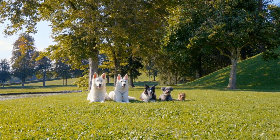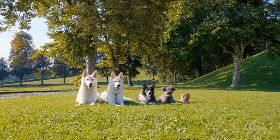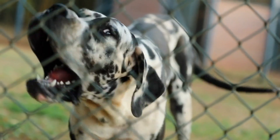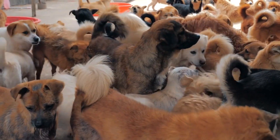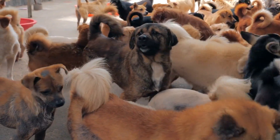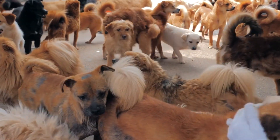As the world becomes more unpredictable and dangerous, many homeowners are looking for ways to increase their security. One popular option is to get a guard dog. Dogs are known for their loyalty, intelligence, and protective instincts, making them excellent choices for families looking to secure their homes and loved ones.